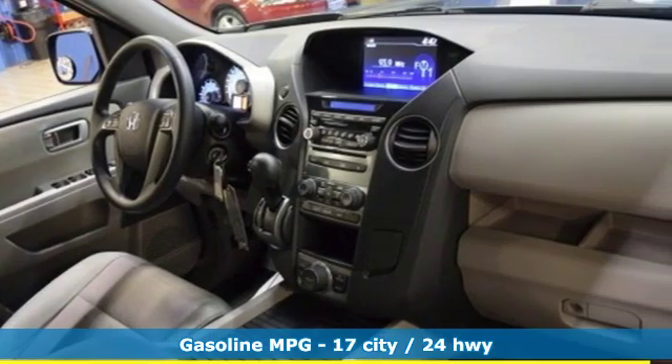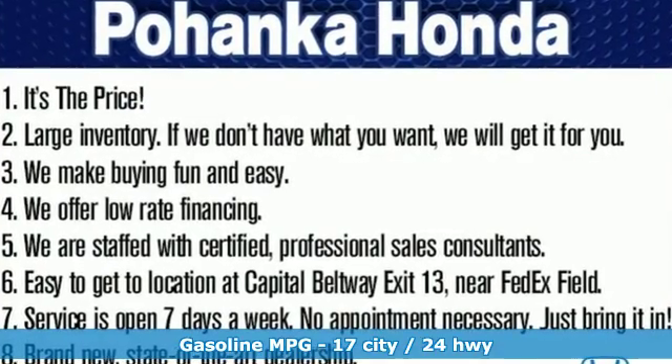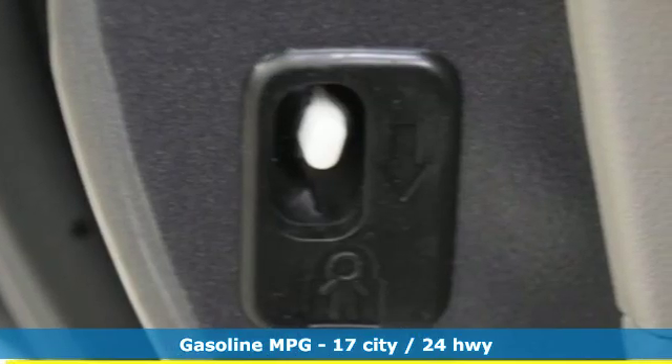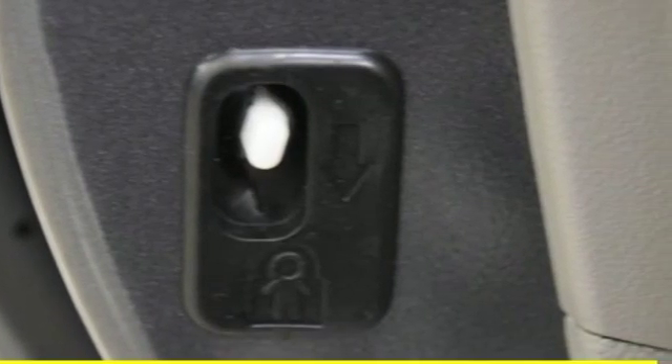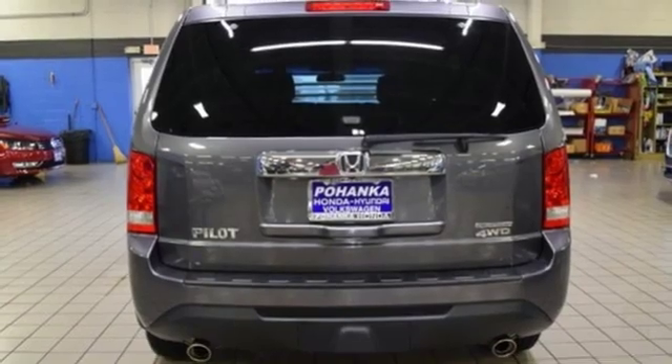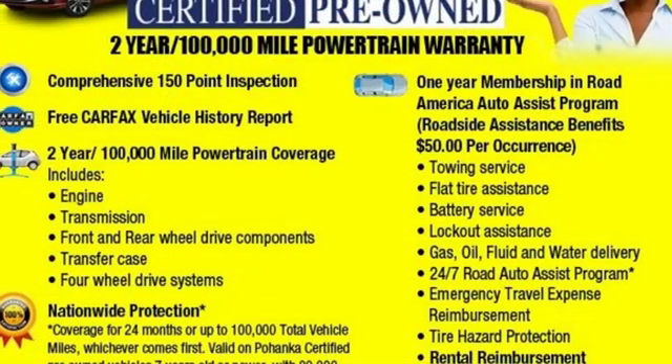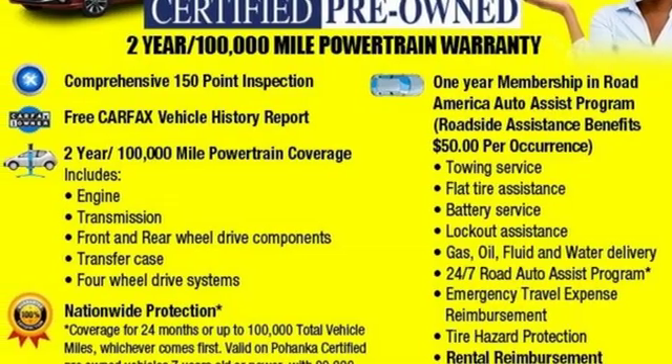Automatic transmission, dual zone climate control, active noise cancellation, manual telescoping steering column, power heated mirrors, external memory control, power sliding and tilting sunroof, AC power outlet, and V6 engine. Take it for a test drive today.